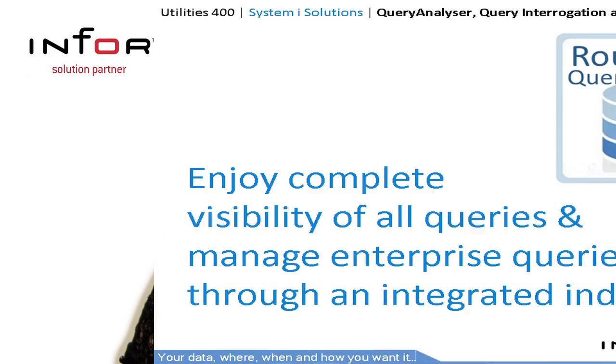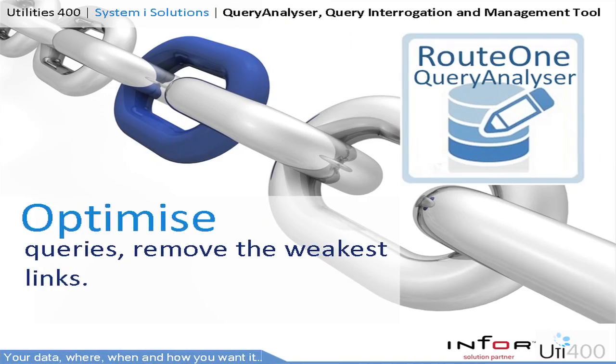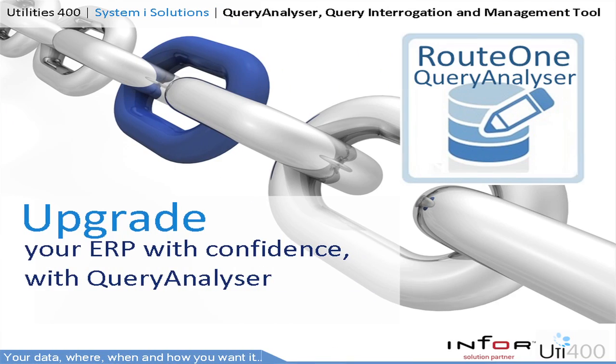Route 1 Query Analyzer — we understand that managing your queries can be a quandary. Most companies have thousands of queries: not all of them run, some run inefficiently, and some we simply don't know what they do. Wouldn't it be easier if there was a solution that provided visibility, management and optimization? Route 1 Query Analyzer is the perfect companion for all query users. Optimize queries saving time and server load — Query Analyzer can identify how much CPU the query uses and recommend a number of enhancements. Save time and money in ERP upgrades through integrated query indexing, removing time-consuming and costly manual editing of queries. Let Query Analyzer replace or override references automatically — an ideal solution for the Infor Flex program.